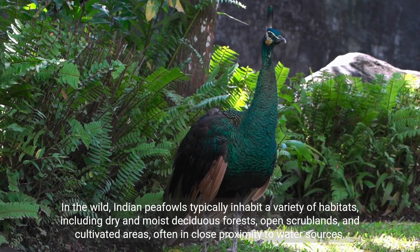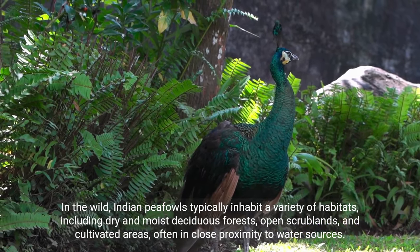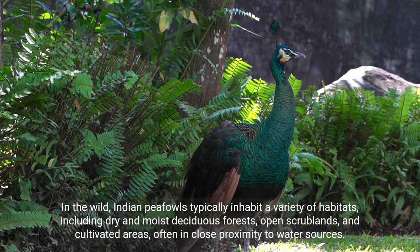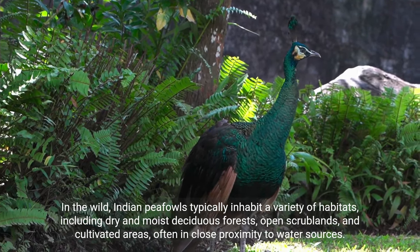In the wild, Indian peafowls typically inhabit a variety of habitats, including dry and moist deciduous forests, open scrublands, and cultivated areas, often in close proximity to water sources.